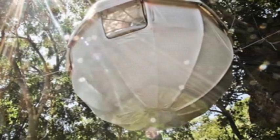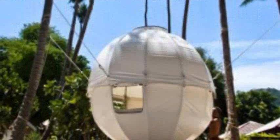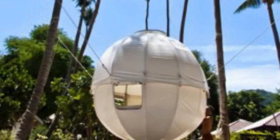Looking like a giant bird's nest hovering between trees, Cocoon Tree is a lightweight, waterproof and inexpensive treehouse pod. You can assemble and mount it yourself in two hours, or have it done by a team of experienced climbers.